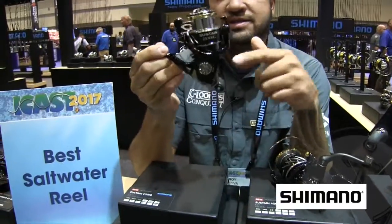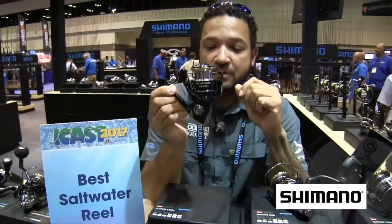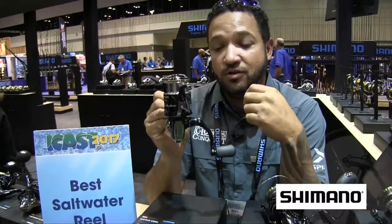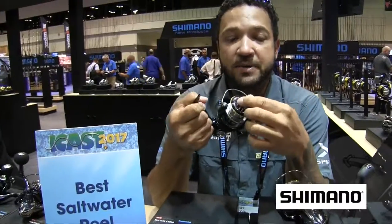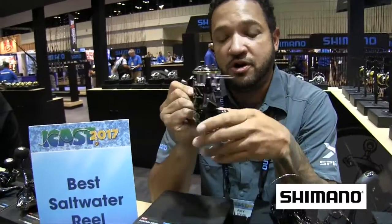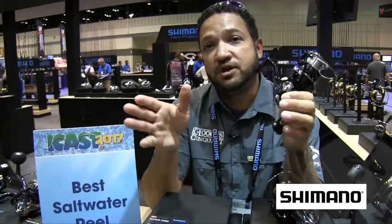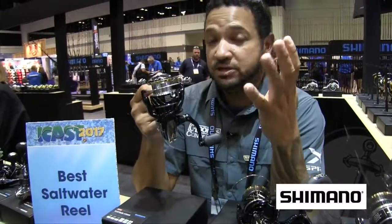One of those features is the Hagani body — a full metal body — so lots of rigidity there. We've also added Hagani gear, Cold Forge gear. This is our strongest gear and something that only Shimano can produce. One-piece bail wire, bigger drag knob, and also X-Protect, which are gaskets, seals, and chambers that will actually help divert water out of the reel — keeping that salt and water out of it much better. Not waterproof, but water resistant.